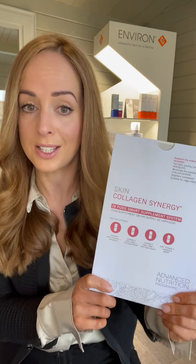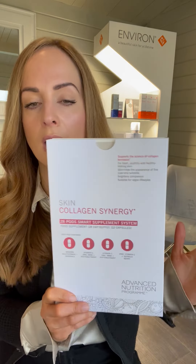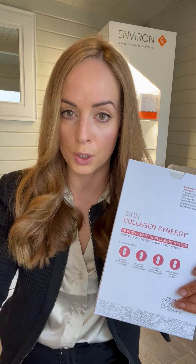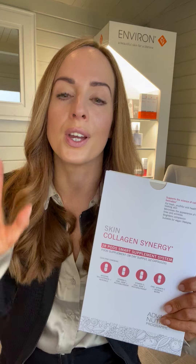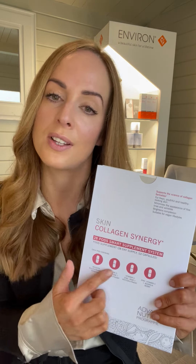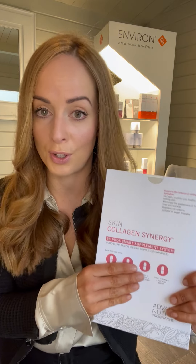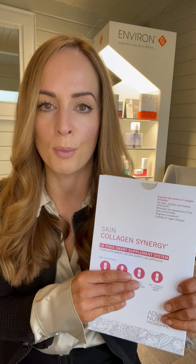We have seen some fantastic results already from these capsules. One of the girls' husbands who works for the Advanced Nutrition Programme doesn't really use skincare, took it for a few weeks, and wow — the difference in his skin was phenomenal.